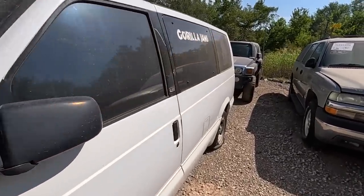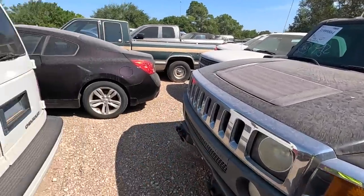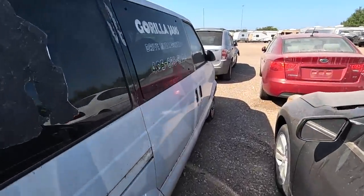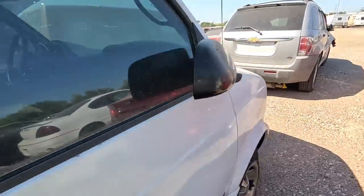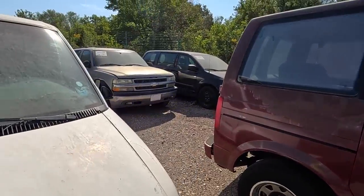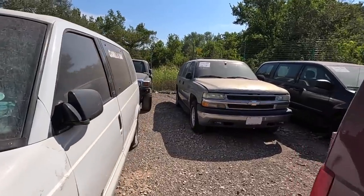Look at this old Chevy Astro. It says Gorilla Jams. I don't think I'm all that interested in it. The Hummer, however, maybe. I know a lot of people don't like Chevy Astros or the GMC Safaris anymore, but I still love them. This is a 98 Astro passenger van, non-running, 212,000 miles, and it's a donation.